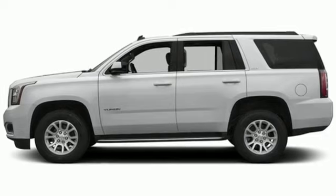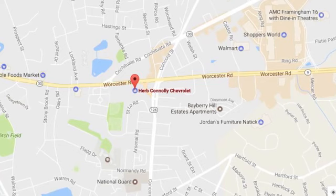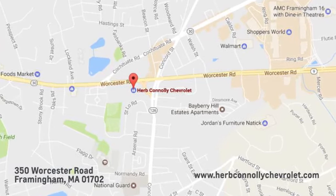Make this one yours today. Call, click or stop in and see us today. We're conveniently located just off Route 9 East at 350 Worcester Road.